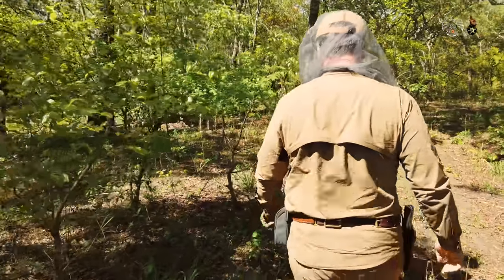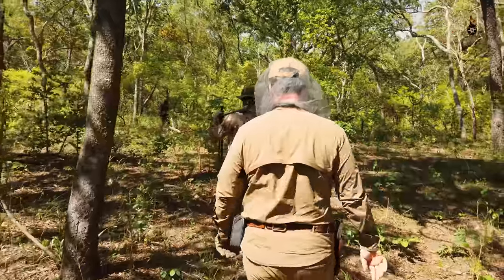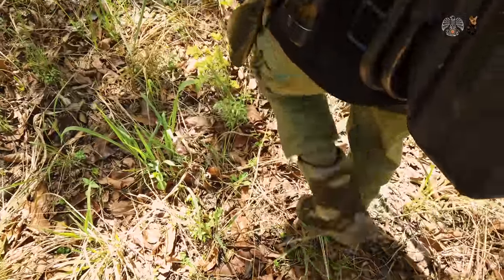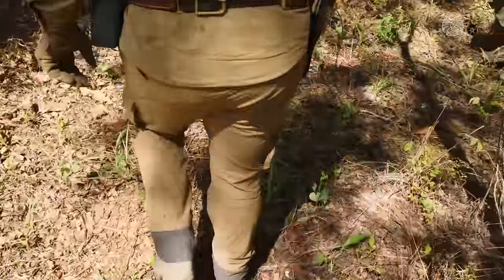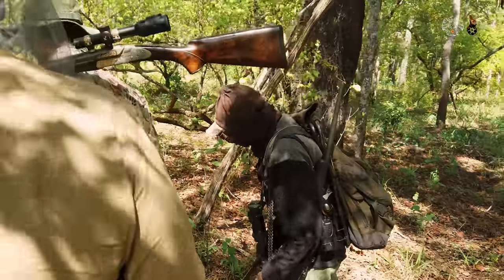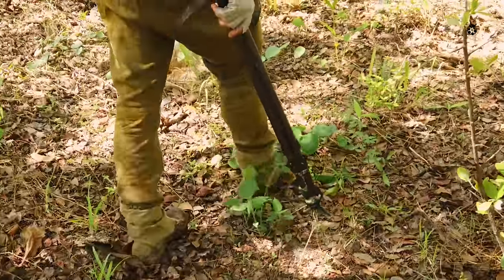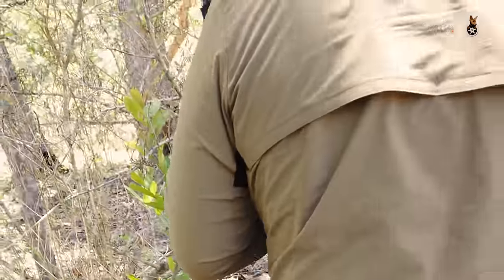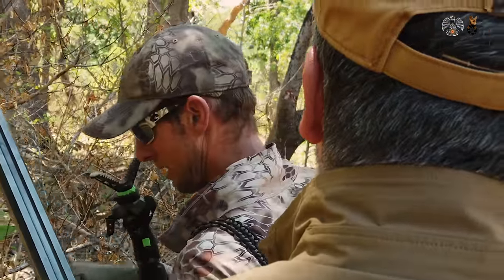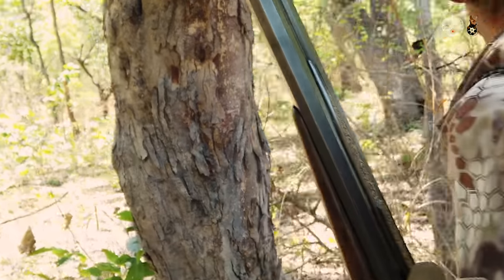As unimaginable as it sounds, the hunting gods really seem to have something planned for us today. Our trackers have discovered strong buffalo tracks. Without further ado, we decide to follow them. And in fact, we catch sight of two buffalo. They are already very anxious. Now we have to move as slowly and as quietly as possible to get just a few steps closer. Will they give us the time? Will our hunter keep his nerve again? We will see.